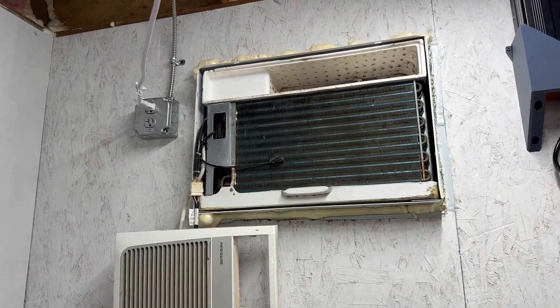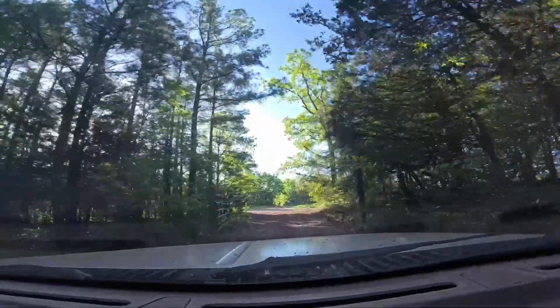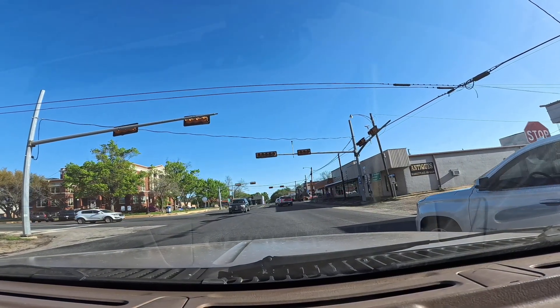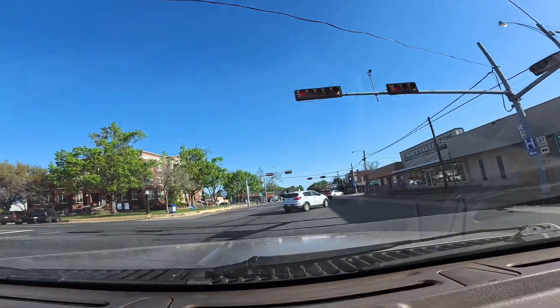Let's change this. This unit is coming out of the wall. We're going to go ahead and replace it now. We need to jump in the truck and drive up to Sulphur Springs, Texas and go down to Signature Solar. I'm going to pick up a 9,000 BTU mini split from EG4.